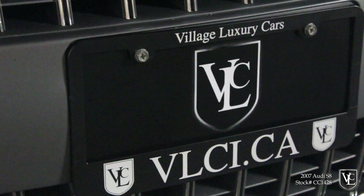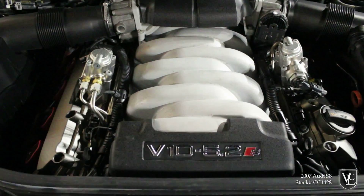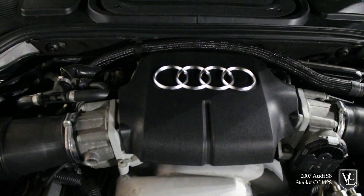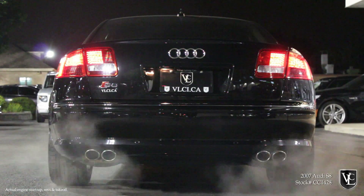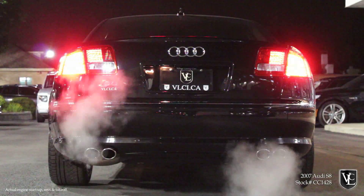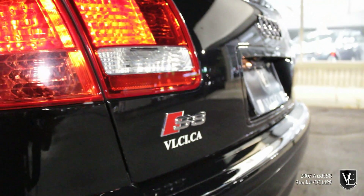Powering the Audi S8 is a 5.2-liter V10 engine with 450 horsepower and 398 pound-feet of torque. It sends its power to all four wheels through a six-speed Tiptronic automatic transmission that allows manual gear changes via paddles behind the steering wheel. Audi claims a zero to 100 kilometer per hour time of five seconds, and top speed is electronically limited to 250 kilometers per hour.